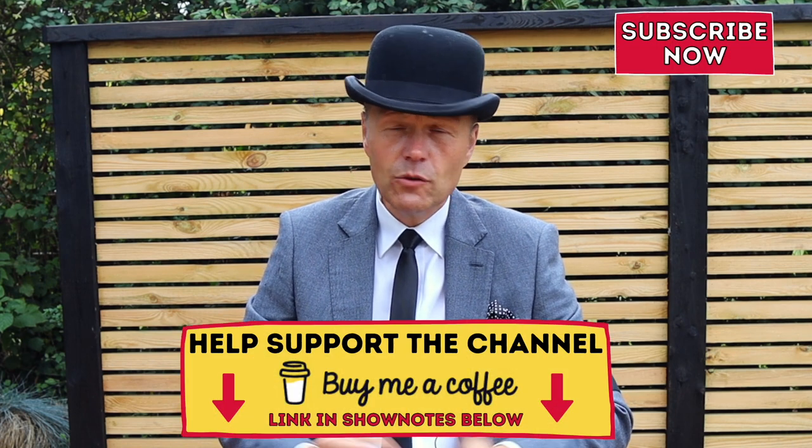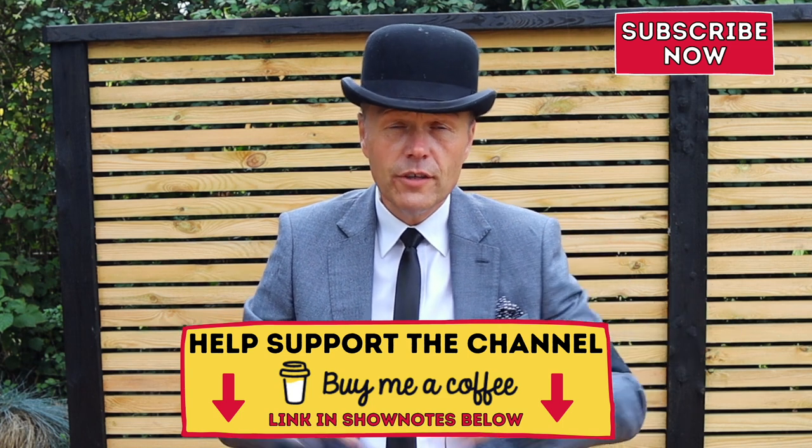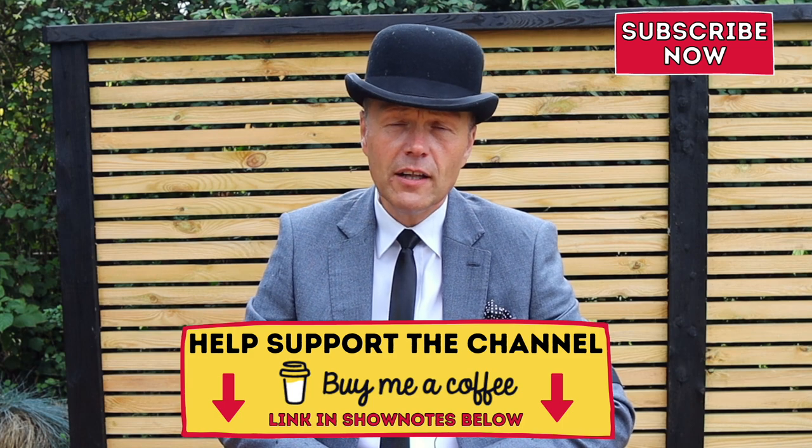As I sit here now in the rain, protected by my wonderful bowler hat — just another attribute of why the bowler hat is so good, it's protective against the elements — I will wish you well. Thank you very much for tuning in today. If you've enjoyed the video, don't forget you can give it a thumbs up, and if you'd like to see more like this, click that red button and join us as a subscriber. If you'd like to support the channel, you can buy me a coffee, which will be gratefully received. But until the next time, wear your own hat with pride and passion, and I will see you again very soon.